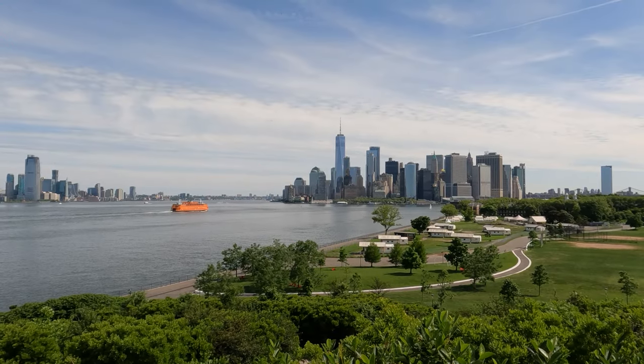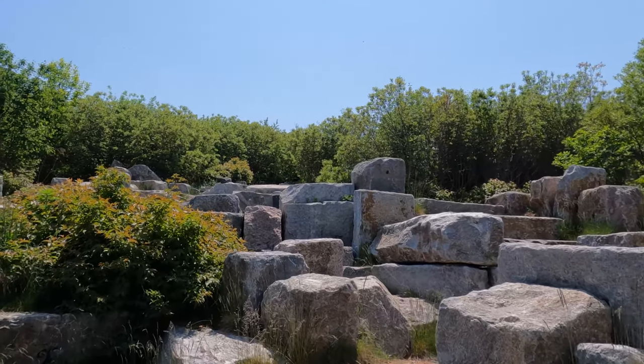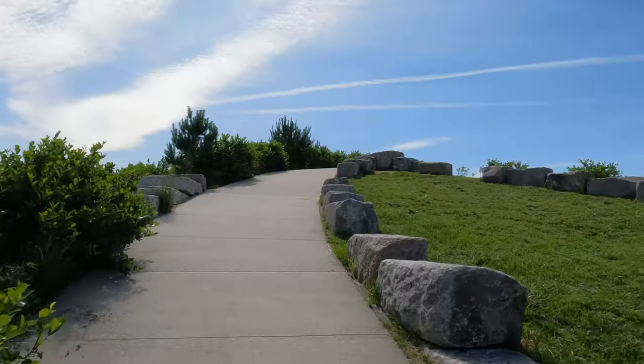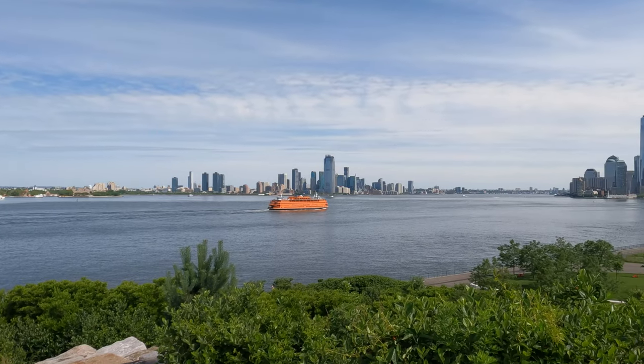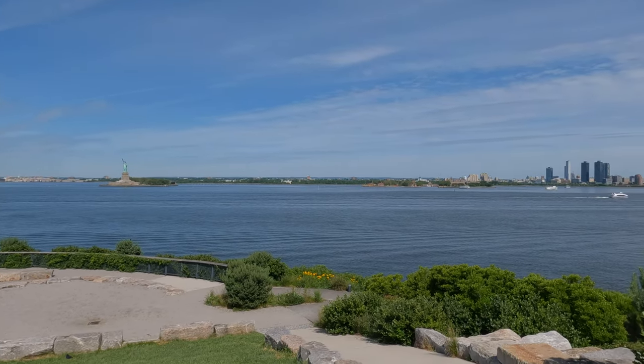A part of the hills, Outlook Hill is a newly designed 10-acre park. After a shorter hike up a series of reclaimed granite seawall blocks, or around a longer winding paved trail, you'll get 360-degree views of Manhattan, the Statue of Liberty, New Jersey, and Brooklyn.